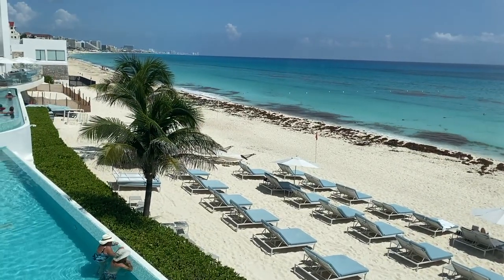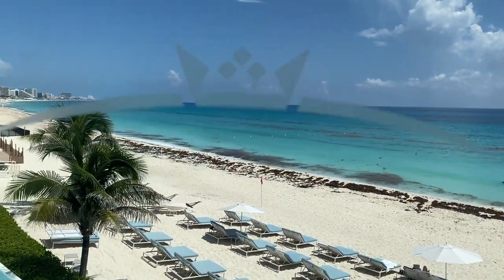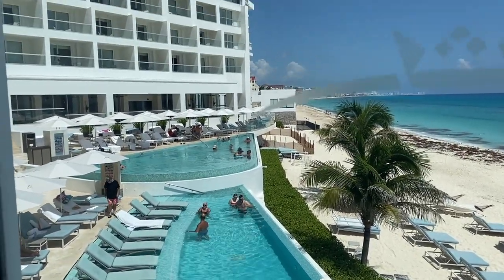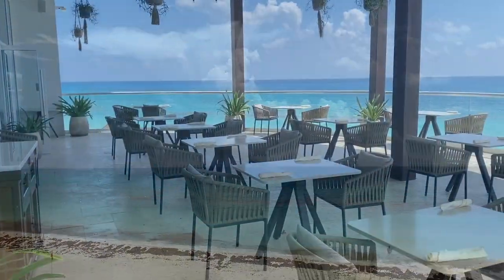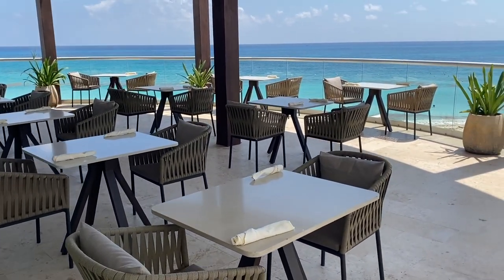From here we can see the hotel beach and the quiet part of the hotel with two quiet pools. They are not very big, but they are perfect to chill and relax with the beach view. And there is also a very nice terrace in this Italian restaurant.